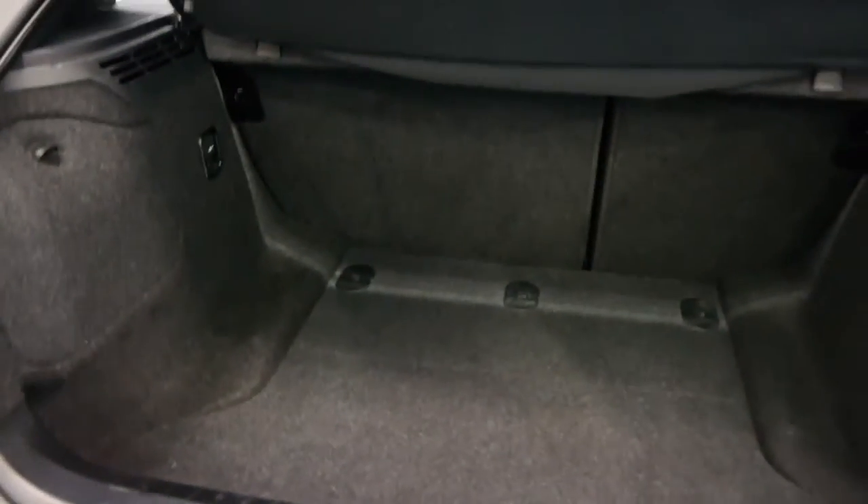You've got fold-down rear seats which are fantastic, you can split them. You have got a really lovely car by the looks of things — 17-inch alloy wheels, it's got two keys, spare keys. I'm just going to get inside, let's have a look.